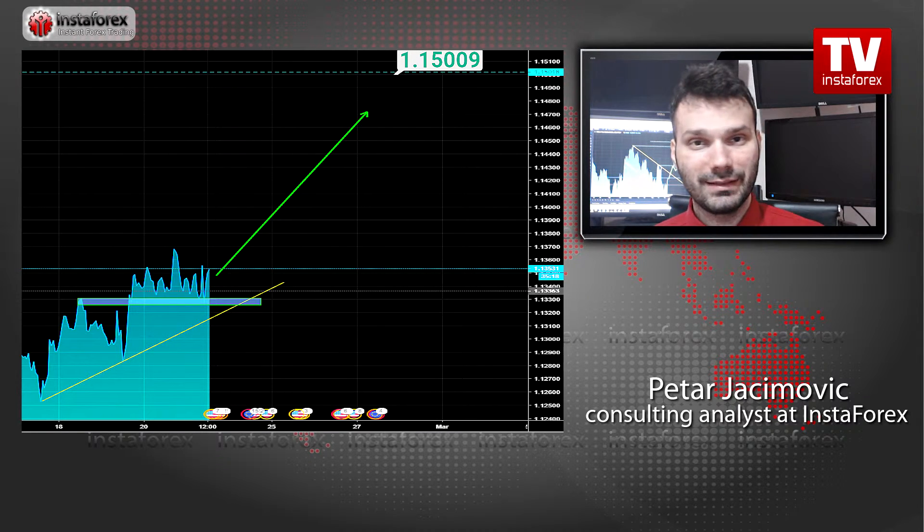The price is making higher highs and higher lows, which is a good indication of the upward trend. Also, the upward trend line is holding well. As long as this upward trend line is supporting the price, you should watch for buying opportunities. The upward target is set at the price of 1.1500.